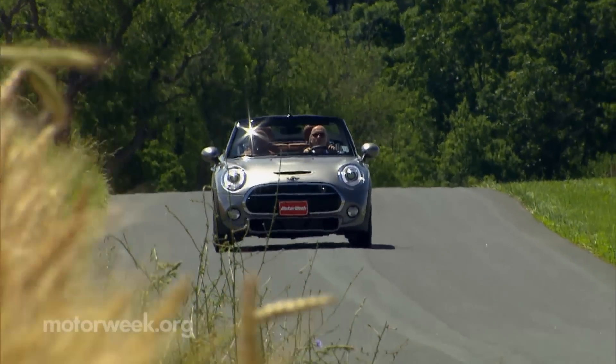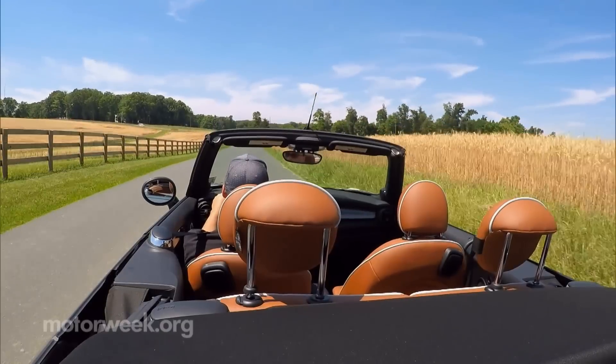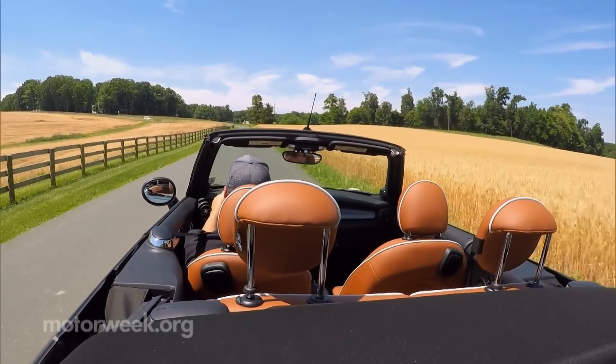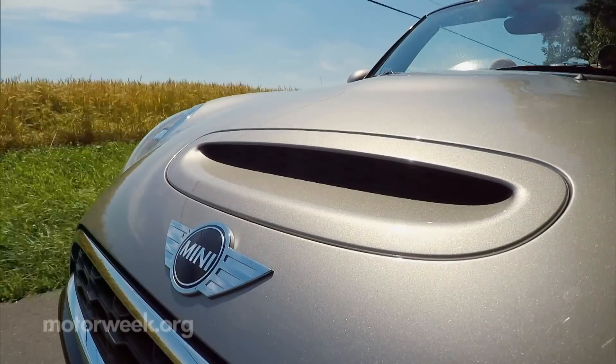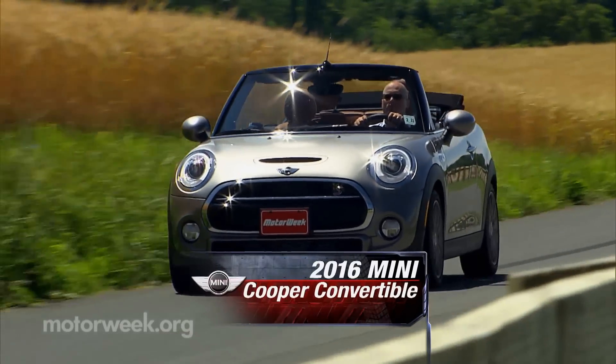While there are more great options than ever for affordable, small, sporty cars, and even quite a few reasonably priced convertibles around these days, none are quite as all-inclusive of those attributes as this 2016 Mini Cooper Convertible.